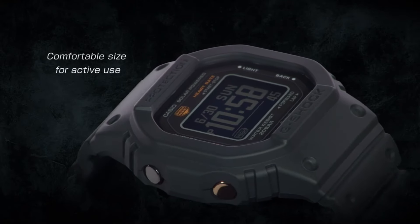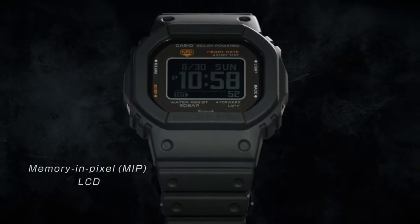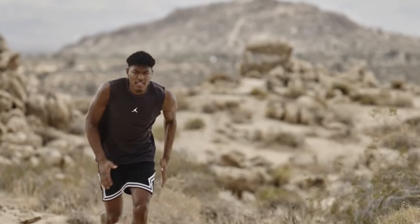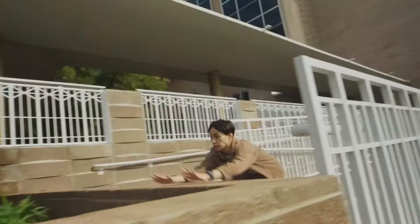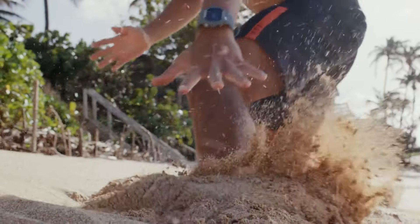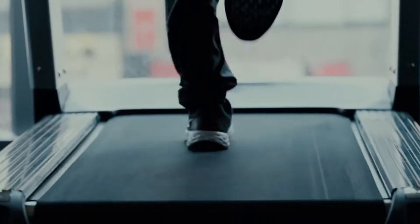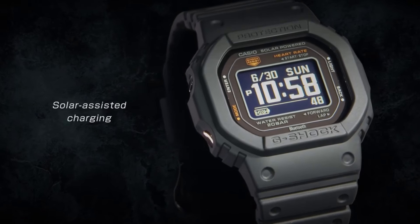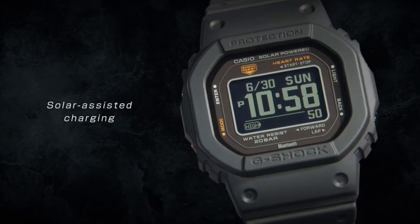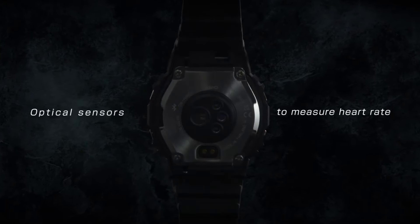Other features include a high-contrast MIP LCD display, step counter, accelerometer, Bluetooth smartphone link, and vibration alerts. The DW-H5600 offers activity tracking and advanced analysis functions such as cardio load status, blood oxygen level measurement, VO2 max calculation, and sleep measurement. The accelerometer also allows the watch to track gym activity such as weightlifting and stationary bicycle workouts.